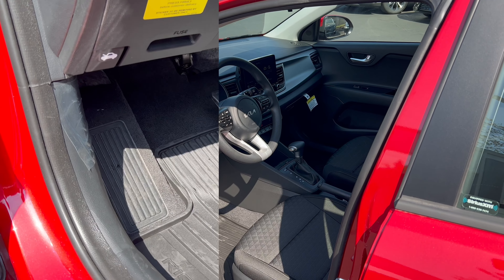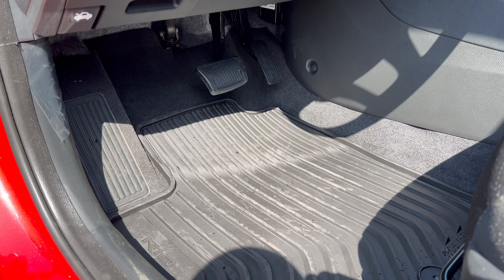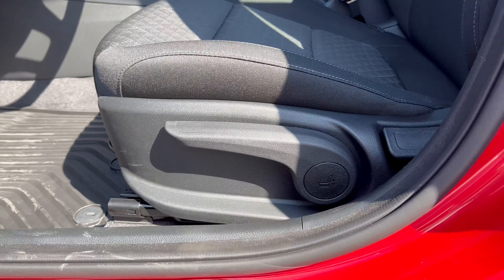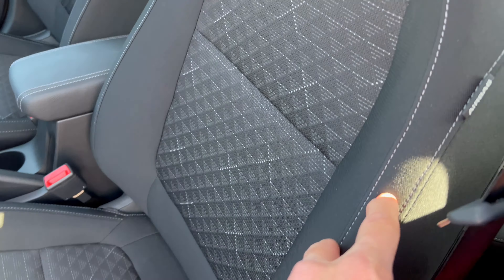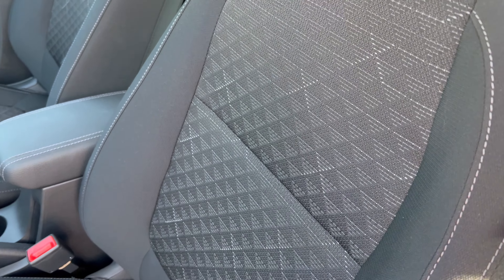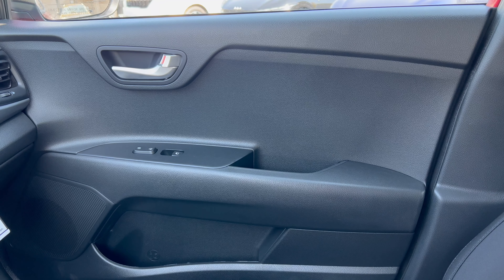Starting the interior tour with the foot box: a nice large dead pedal, brake, and accelerator. All-season floor mats are in the car; the carpeted ones are in the trunk. You have releases for your trunk and fuel filler door. Seats are all manual — you're never getting power seats in a Rio, for both driver and front passenger. The black cloth interior has light gray stitching; it's somewhat soft but you can feel it's inexpensive cloth.